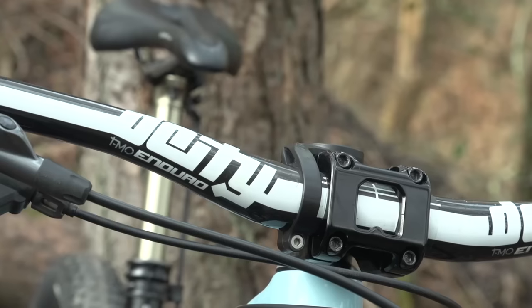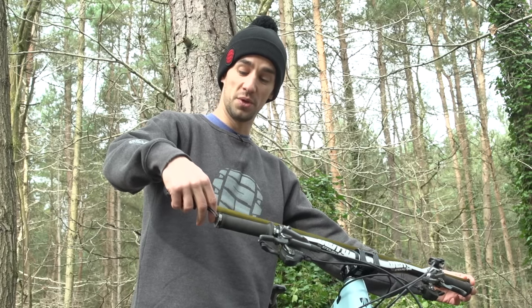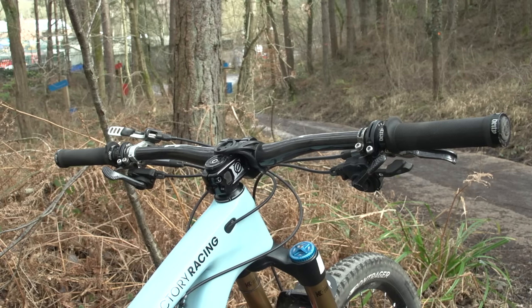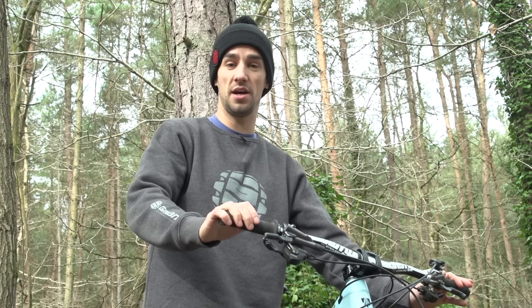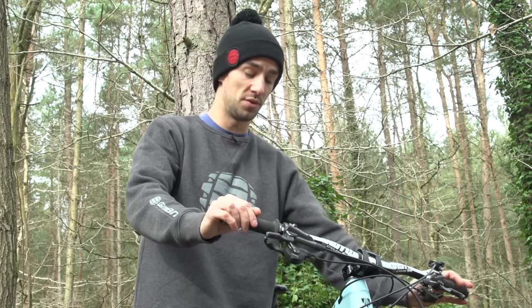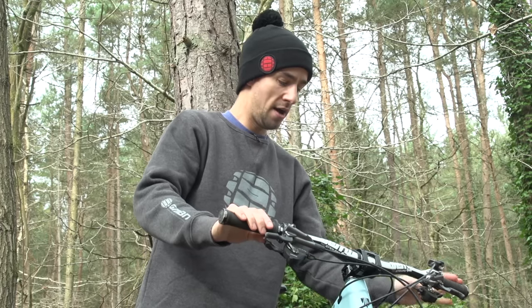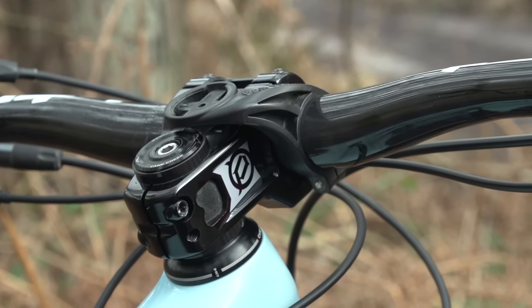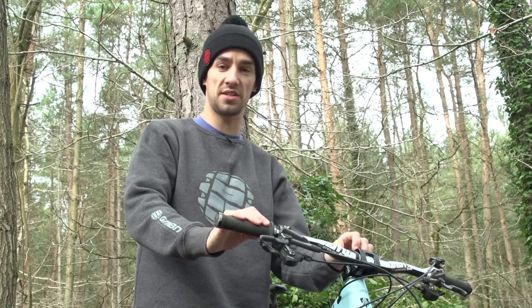Up at the cockpit, we've got the Timo Signature Deity bar called the Timo Enduro, and they measure in at 740mm with the grip, so around 735mm bars — kind of narrow compared to some, but about right for Tracey. The bars will be coming for sale in wider widths soon. There's also a 50mm Deity stem, keeping it nice and short, and a Garmin bar fly mount to get the computer right in front of you to watch the stats as you're riding.